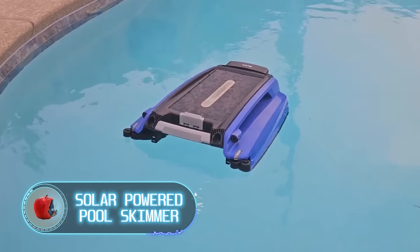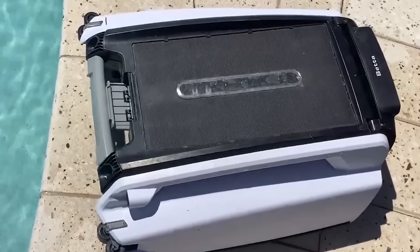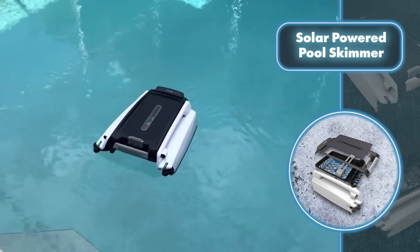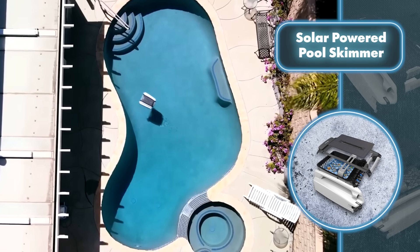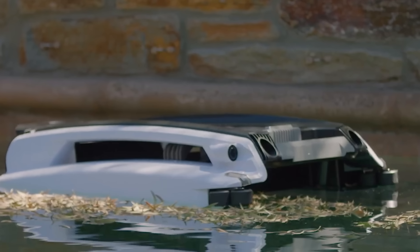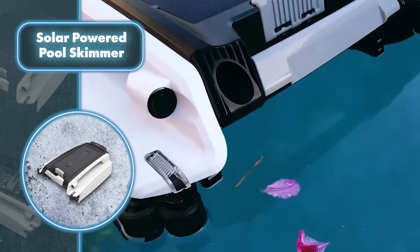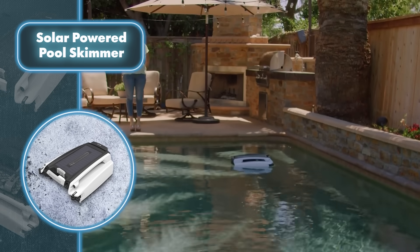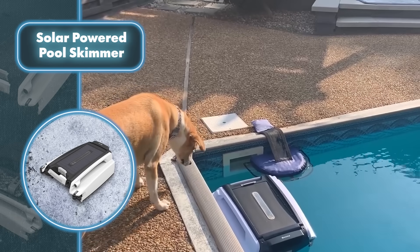Solar-powered pool skimmer — while automatic pool cleaners do simplify life, they could offer more. That's why Betta developed a cleaner with solar panels. Charging it doesn't take much time, and once fully charged, Betta's robot can keep going non-stop for 30 hours. The company equipped its robot with an ultrasonic radar to spot obstacles, allowing it to automatically navigate around them while cleaning the entire pool area.